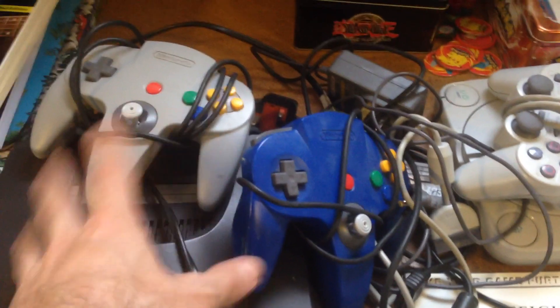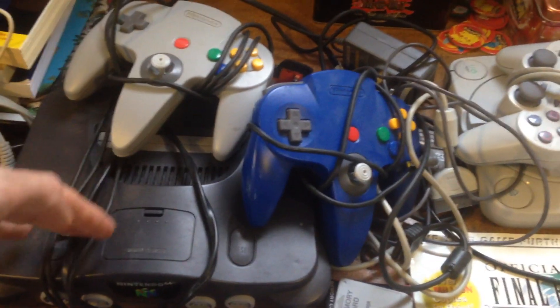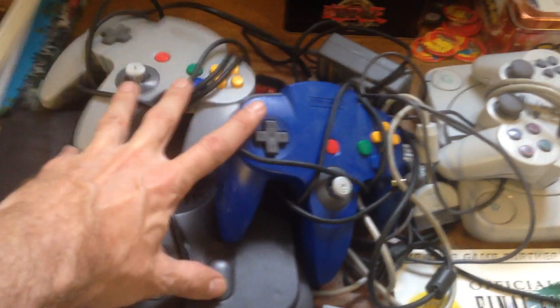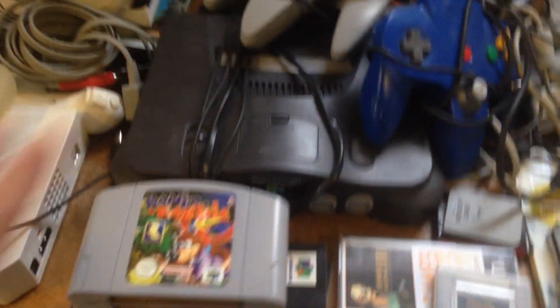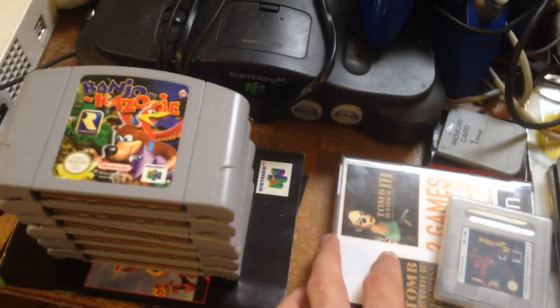I'd have paid £12 for the N64 alone, to be honest — that's about 30 to 35 quid as a bundle, I'd imagine. And I've got the PS1 there as well, which isn't worth a great deal, but it's in quite nice condition. Like I said, I got home and then realised there was a load of games underneath it.